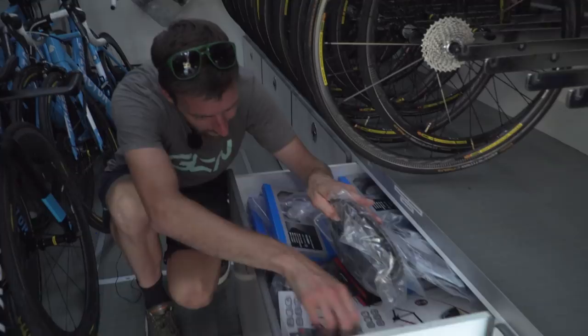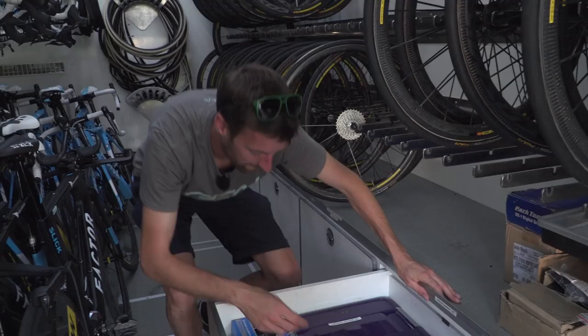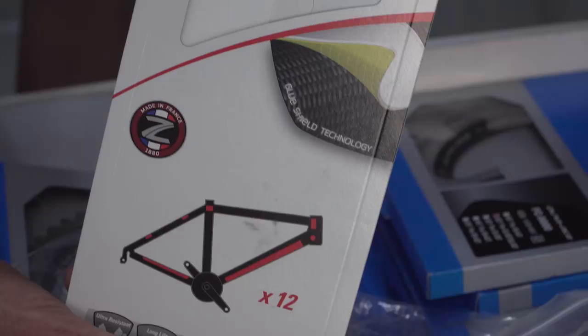This is stuff that they put on the bikes to stop the cables from rubbing the paint away on the frame. This next drawer, again, is full of Shimano spares.